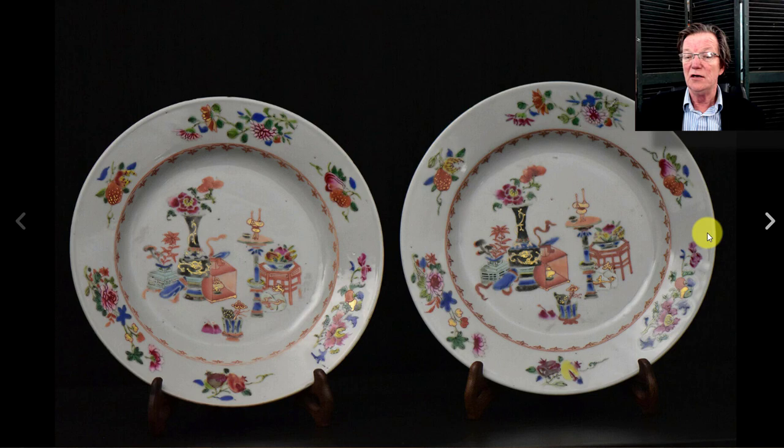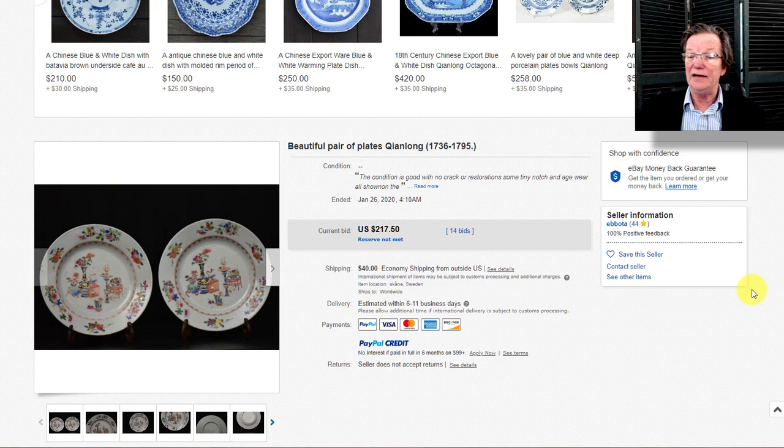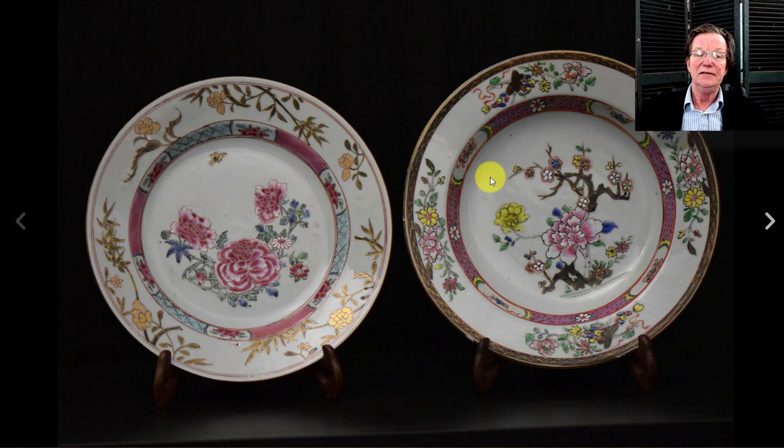Then there was the pair of 18th century famille rose precious object plates — a nice pair with beautifully drawn objects: incense burners, tables, teapots, books, and all kinds of things. The center was done very attractively. However, they didn't sell — they didn't reach their reserve, and I'm not sure why the seller reserved them. Setting reserves too high can kill a good sale.